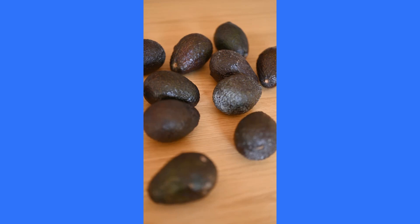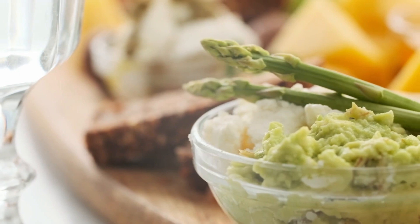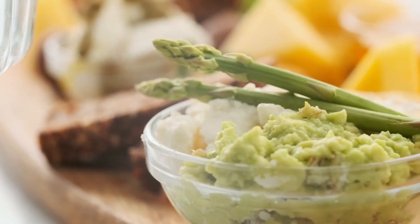Kicking off our list at number 1 is the versatile and creamy avocado. While known for its healthy fats, avocados are also packed with fibre. Including avocados in your diet can contribute to better digestion and a feeling of fullness. Spread it on toast, add it to salads, or enjoy it in various dishes for a fibre-rich delight.